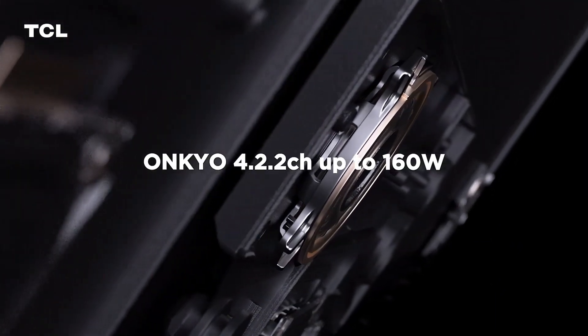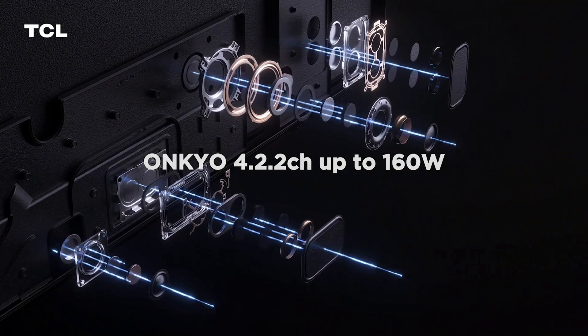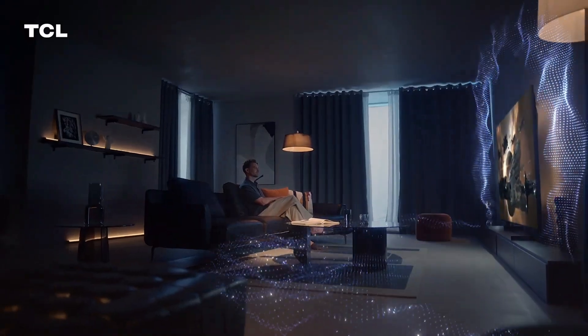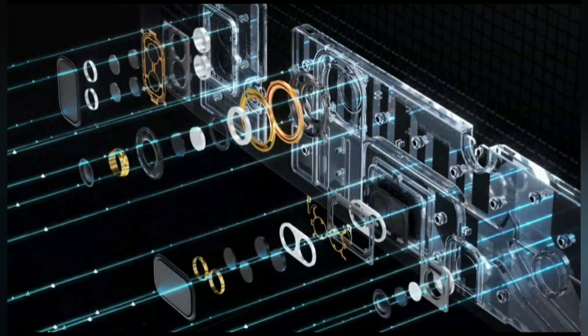TCL X955 revolutionizes your audio experience by delivering real stereo sound that fills every corner of your room. The remarkable Onkyo 4.2.2 channel, 160-watt hi-fi system immerses you in sound with four main outputs, two deep bass speakers, and two up-firing channels, reaching a maximum volume of 160 watts. Enjoy thrilling movies, stirring music festivals, and challenging gameplay.